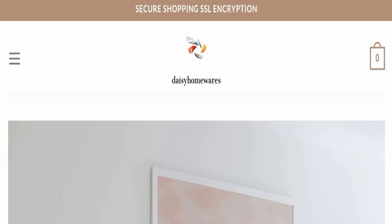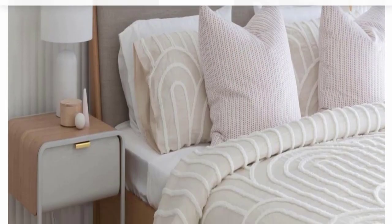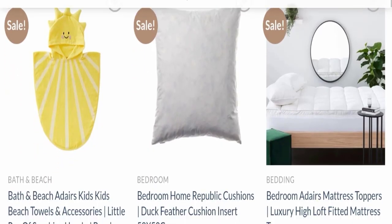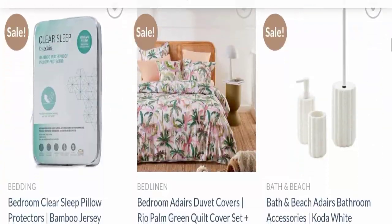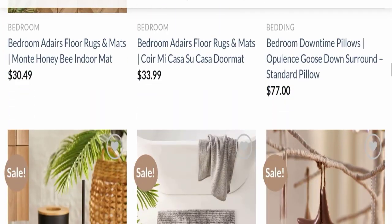Today we will discuss the complete details of this website. First of all, we will find out about the website type and the products they are offering. This is an e-commerce site and, as you can see here, this website is offering many different types of home products.